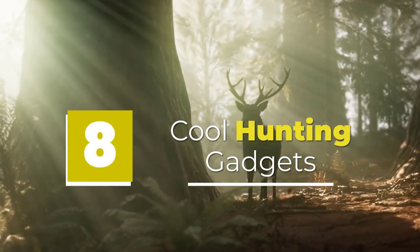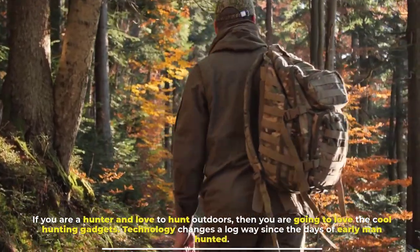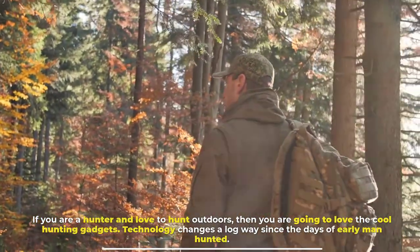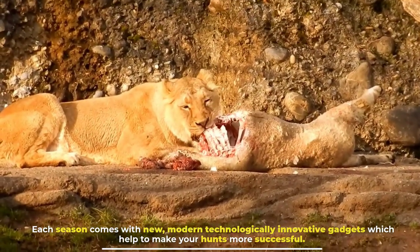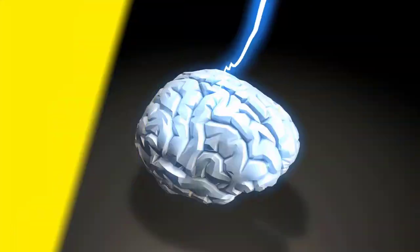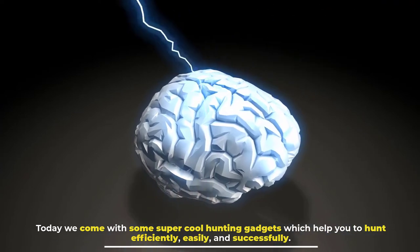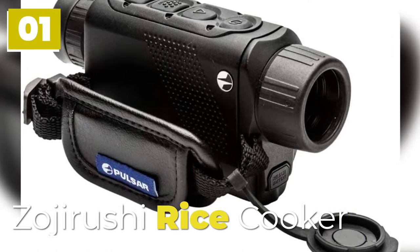10 cool hunting gadgets. If you are a hunter and love to hunt outdoors, then you're going to love these cool hunting gadgets. Technology has changed a long way since the days of early man hunting. Each season comes with new, modern, technologically innovative gadgets which help make your hunts more successful. Today we present some super cool hunting gadgets which help you to hunt efficiently, easily, and successfully.